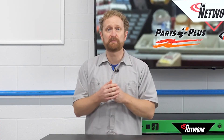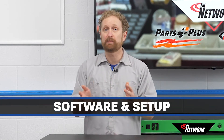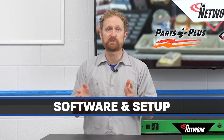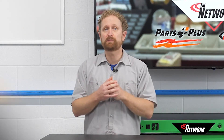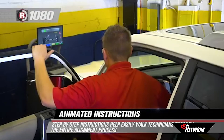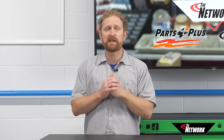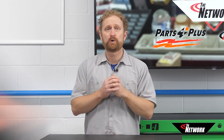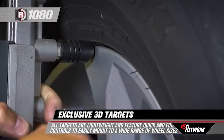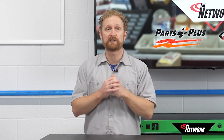A few other things your DIFM customers should look at in the selection process are the software and the setup. Having a system with an intuitive user interface can make a big difference in the shop's productivity. Easy-to-use programs with photos and step-by-step directions will make learning the equipment easier and more likely to be used by the shop's technicians. The accuracy of the aligner is only as good as the setup — quick and easy target setups like a three-point system and spring-loaded tire clamps make setup and reading easy and more efficient. I'm Josh Cable. Thanks for watching.